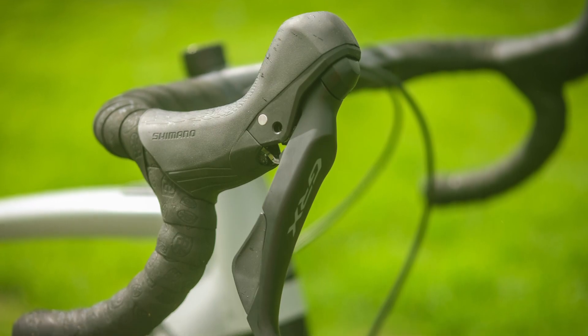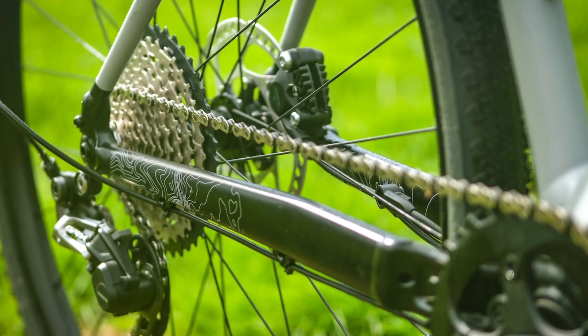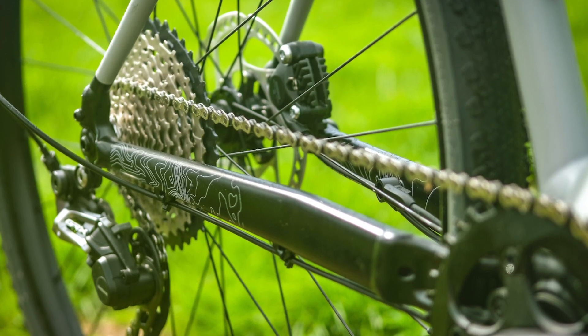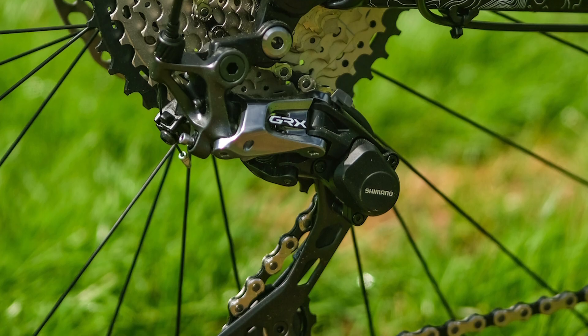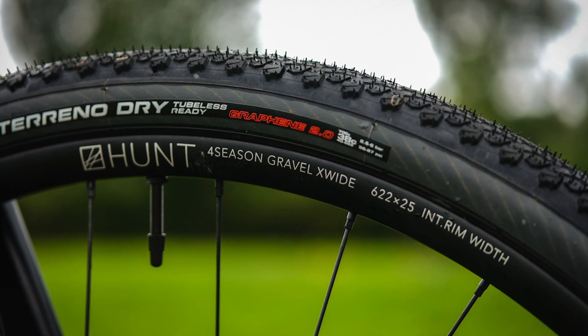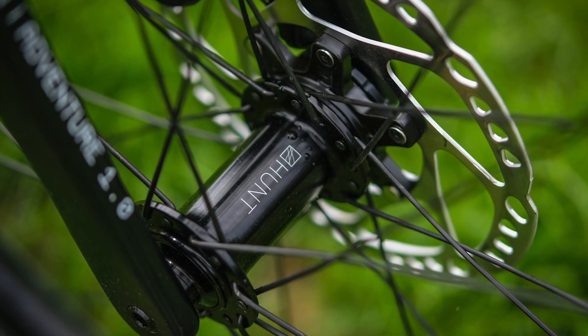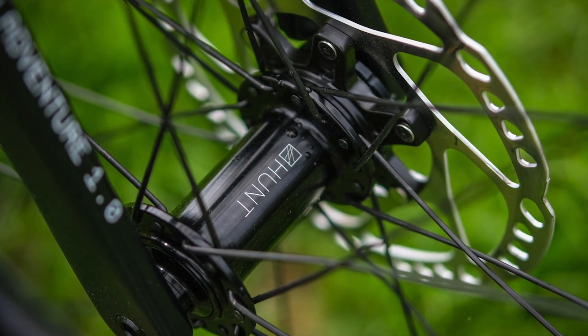Elsewhere there are spec updates. The bike uses the Shimano GRX groupset, which the brand says they wanted as it's the only really gravel-specific groupset out there - they prefer it over something road-orientated like SRAM Apex. The bikes also get the new Hunt E-Gravel disc wheels with 25mm internal width and a steel axle for longevity. The wheels are built around Hunt's E-Gravel hub where the freehub has a bigger surface engagement to deal with the increased torque.